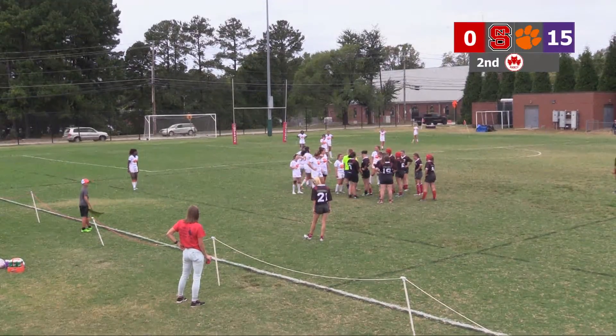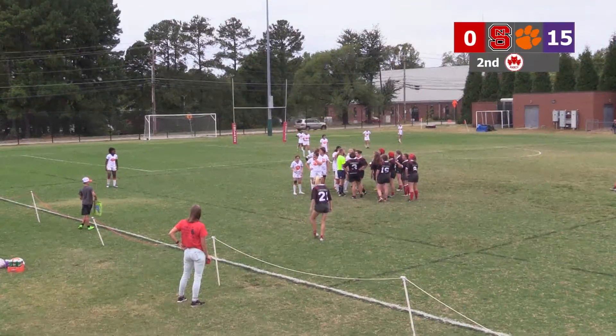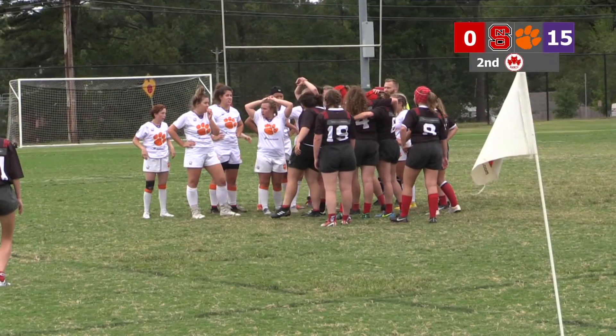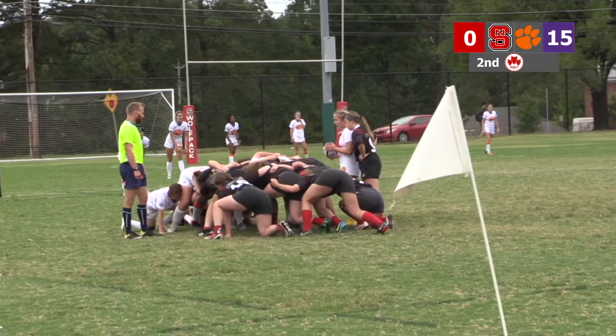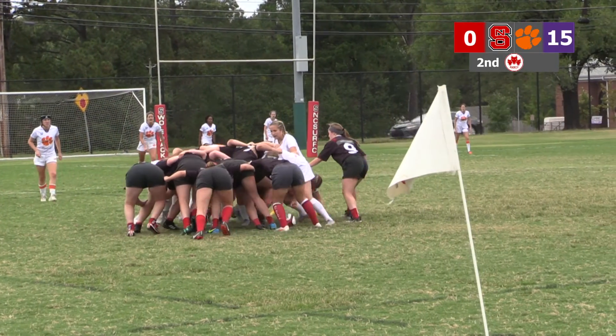After a substitution, the Wolfpack wants the scrum! You heard it here, folks — more scrum. Great job by officiating, you know? It's just him out there. It's going towards Clemson's side, but NC State...